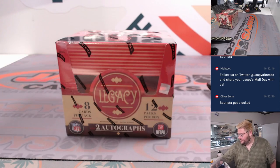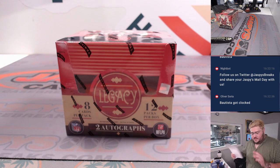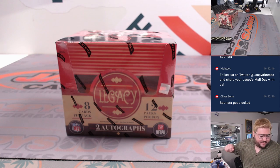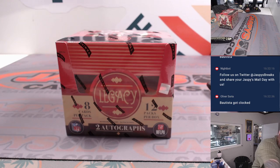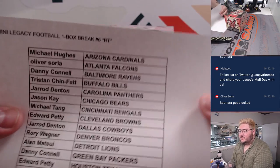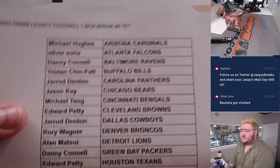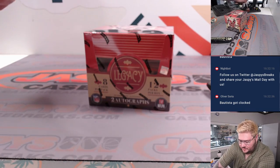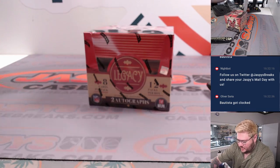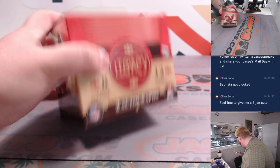Here's our one box — a little Legacy. A couple autos. Some of the cards do have the players, rookies even, in their NFL unis. So let's see what we can find here. Number six on the Legacy — Michael with the Cardinals all the way down, Tristan with the Commanders. Let's do it.